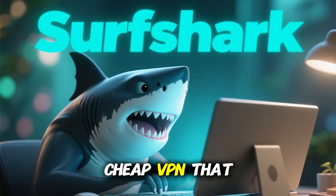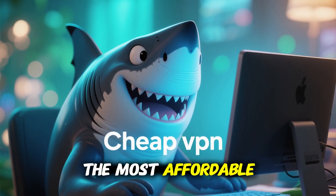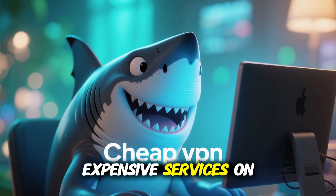If you're looking for the best cheap VPN that still delivers premium features, you need to hear about Surfshark. It's one of the most affordable VPNs out there, but it offers tools and performance that compete with the most expensive services on the market.